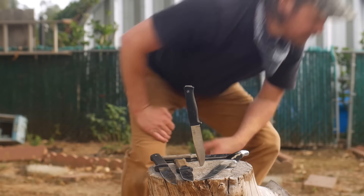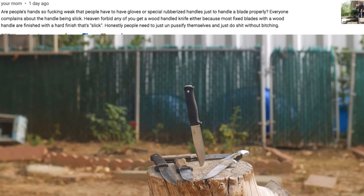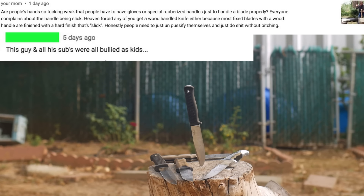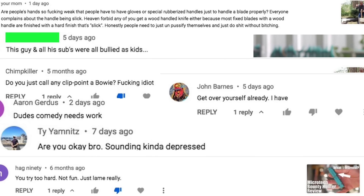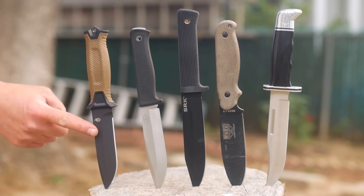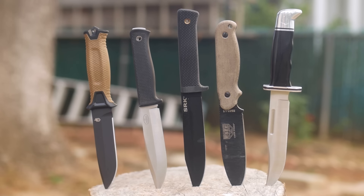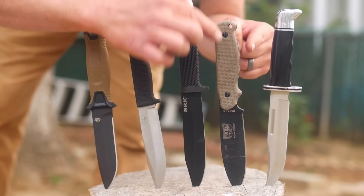With luck it'll bring in new viewers to my knife content. In today's video we're dealing with 5 wonderful knives: the Gerber Strongarm, the Felkneven S1 — see, I have grown as a reviewer — the Cold Steel SRK, the SE Laser Strike, and the Buck 119.